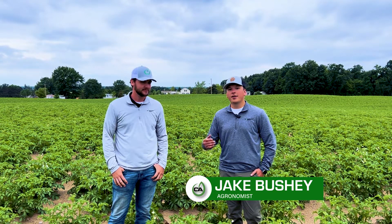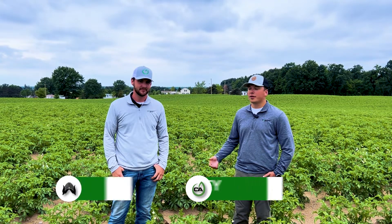Hey, this is Jake Bushy, agronomist with Concept Agritech. Back here again in southwest Michigan with our dealer Hunter Wilson with Soil Analytics. Standing out in a potato field of one of his growers — we have a pretty interesting program set up. Hunter, you want to tell us a little bit about that?